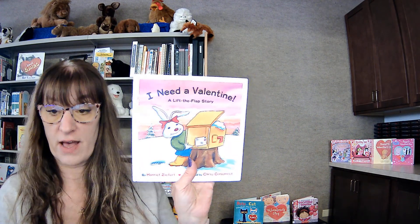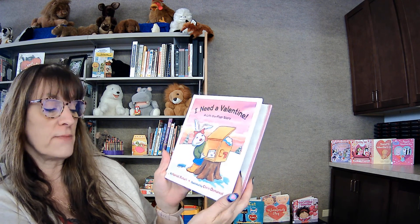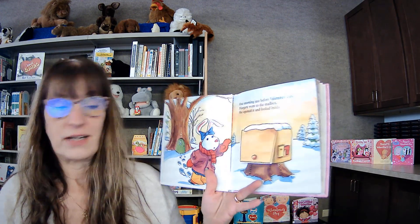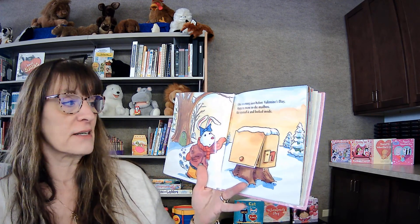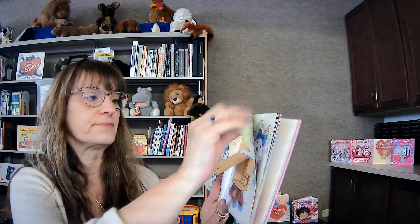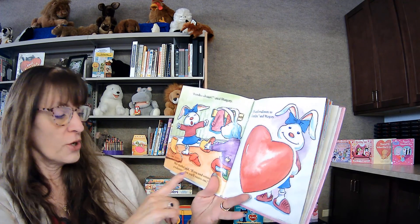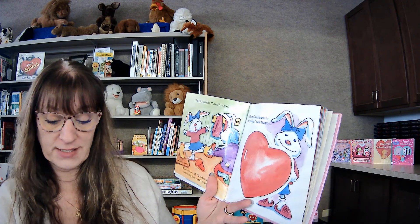My next book is I Need a Valentine. This is a flat book — it has little hidden doors and stuff in it. This is by Harriet Zippert, illustrated by Chris Demarest. So, I need a valentine. One morning, just before Valentine's Day, Marjorie went to the mailbox. She opened it and looked inside. It was empty. 'I need a valentine,' cried Marjorie. Her mother said, 'If you send someone a valentine, you'll receive one.' 'I'll send a valentine to Grandpa,' said Marjorie.